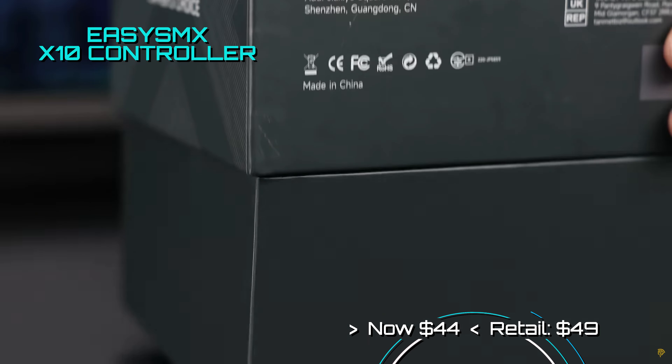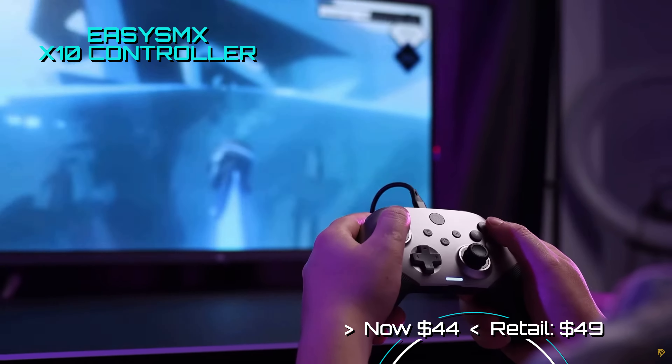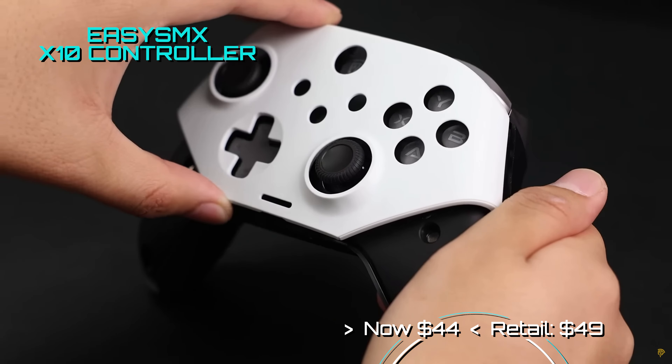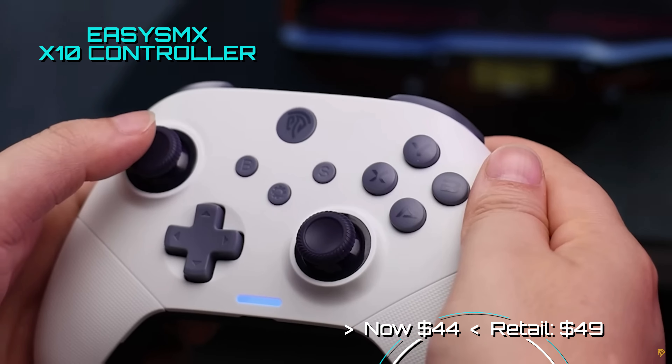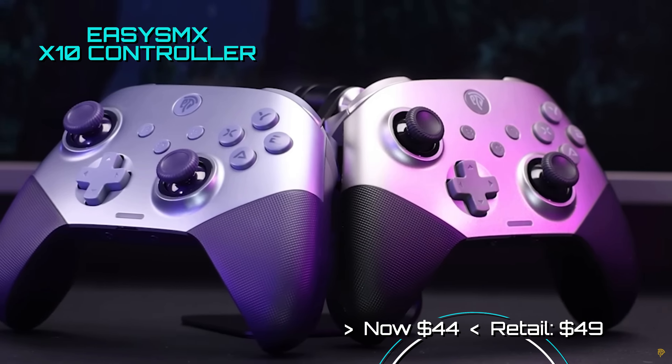Looking for an awesome game controller? Well, EZSMX has a 10% coupon off of its amazing X10 wireless controller. This is no rinky-dinky trashware — it's actually one of the best budget controllers we have tested this year, and it comes with all sorts of extras including removable faceplates.